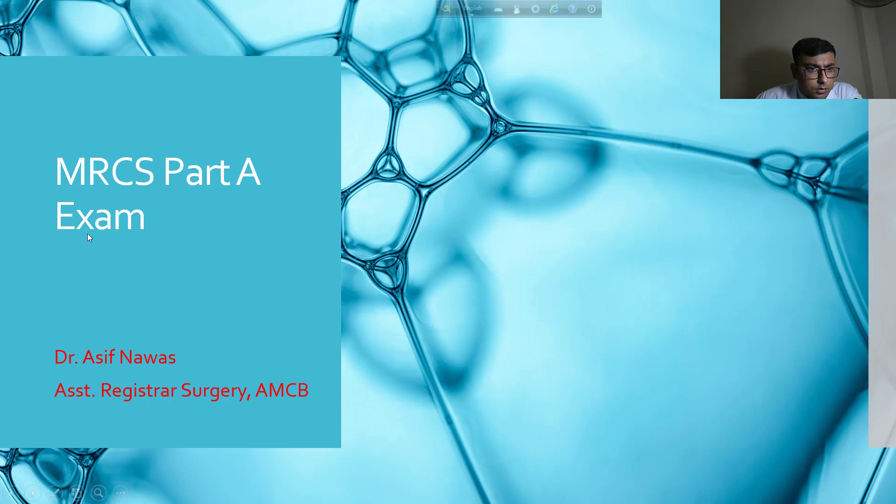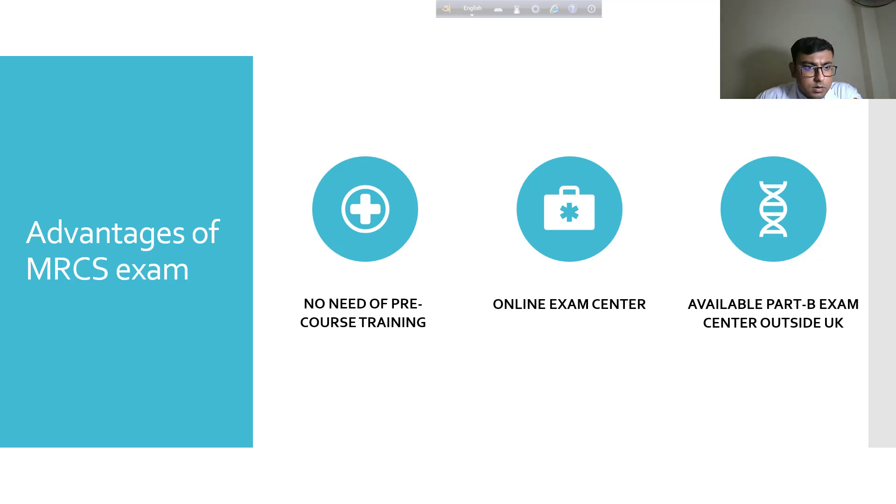In our country it is also prestigious, so today I'm going to give you information about the exam and study materials regarding the MRCS. One of the advantages is there is no need for pre-course training. It is an online exam, so you can sit the exam from anywhere in the world where exam centers are available. Part B exam centers are also available outside the UK.